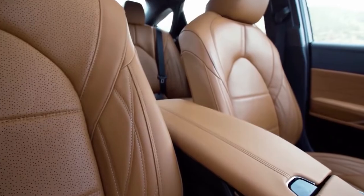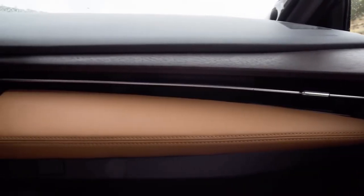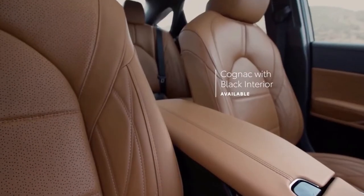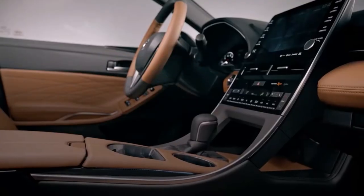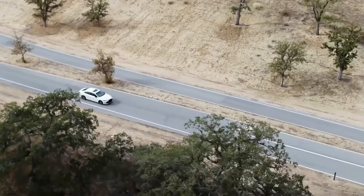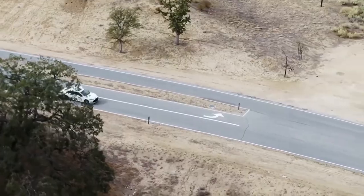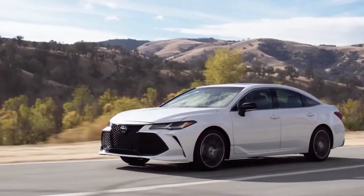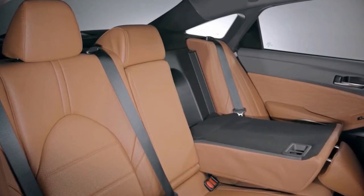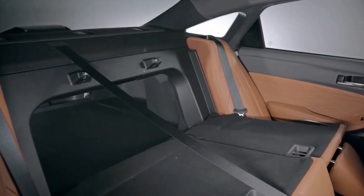Power seats on base models wear synthetic leather, but top versions have the real stuff, plus cooling and heating. With 40-plus inches of rear seat leg room and a wide interior, the Avalon's back seat has crossed leg space for tall passengers and a well-padded bench seat. It can be folded down too to extend the useful 16 cubic feet of trunk space into the cockpit.